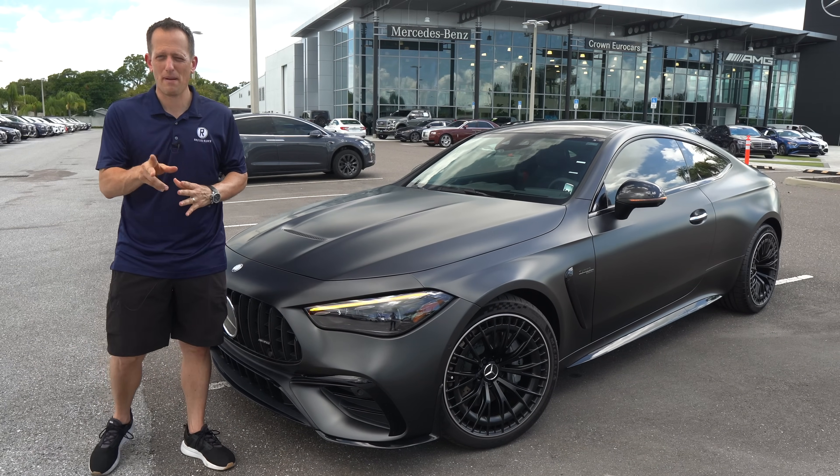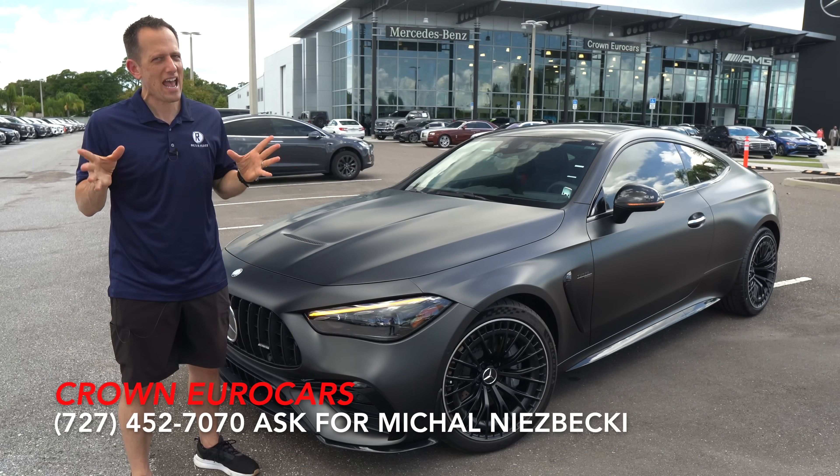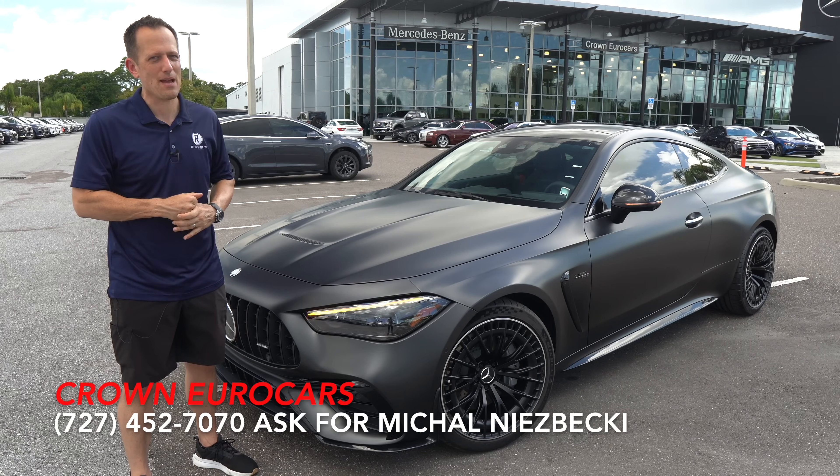Hey guys, what's up? It's Joe Rady from Rady's Rides. I'm back here at Crown Eurocars in St. Pete, Florida. And guess what? We have something new from Mercedes and AMG.